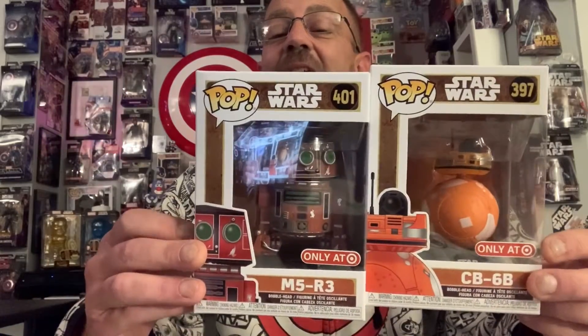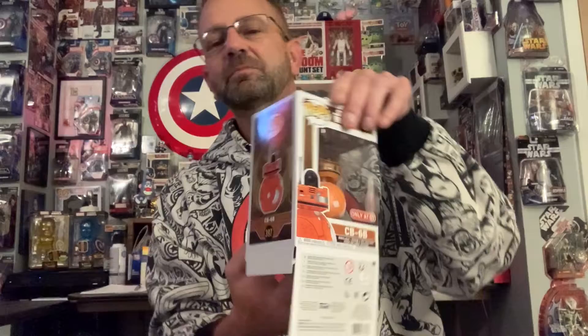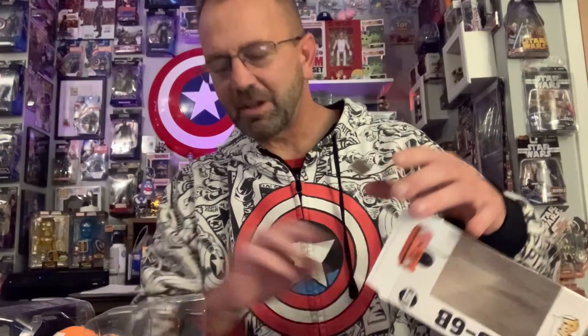We're gonna get these out of the box and show them to ya. Here we go. I always open from the bottom — makes it much easier. Some of these come with background scenes, some come with just plain old boring. This one does come with a background scene — the Jedi symbol there. This is the BB unit, this is CB-64. That's what this one is called. It is a BB unit and this one is a bobblehead.